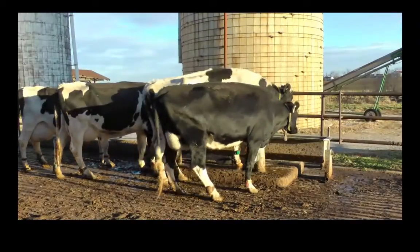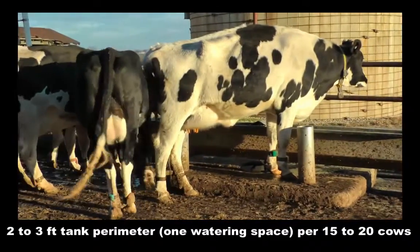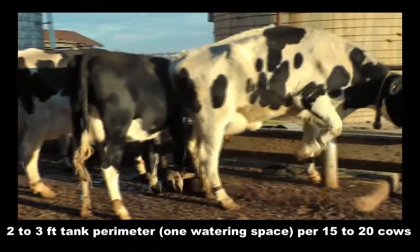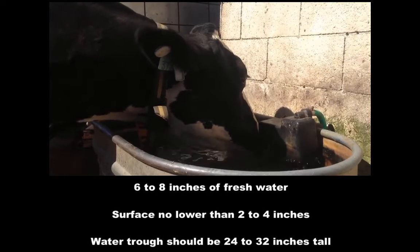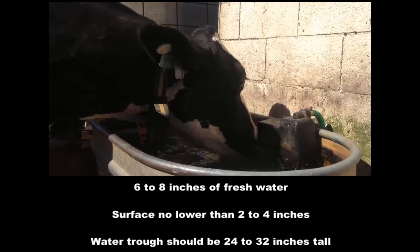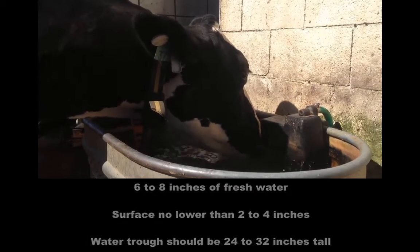The current recommendations for water space per cow are 2 to 3 feet of tank perimeter or 1 watering space per 15 to 20 cows. Water should be deep enough in the trough that a cow can stick her muzzle 1 to 2 inches into the water and drink without consuming any air. The recommended water depth should be 6 to 8 inches of fresh water with minimal debris accumulation. For Holstein cows, the surface of the water should be no lower than 2 to 4 inches below the top edge of the water trough, and the trough itself should be approximately 24 to 32 inches tall.